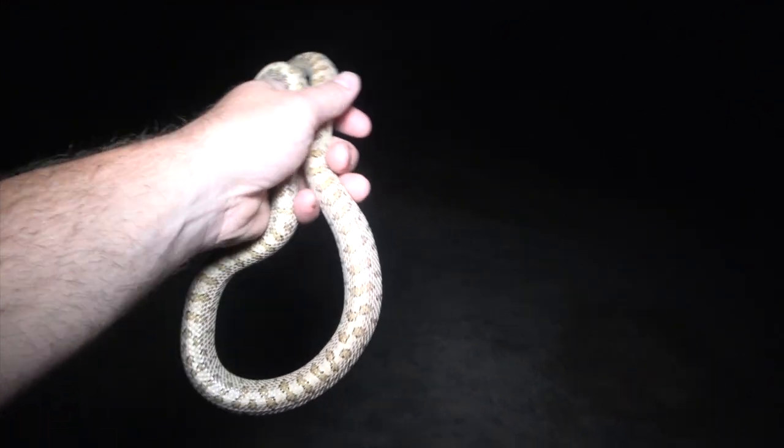Looks like we got a snake here — it's a big glossy snake. It's been a frustrating night of road cruising, found four road kills. I was about to find number five, but I was able to get it off the road in time, and it's a really nice glossy snake.